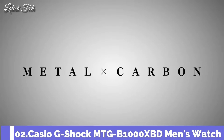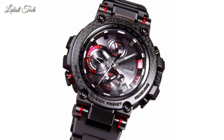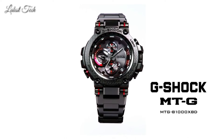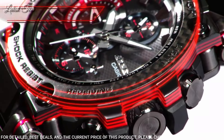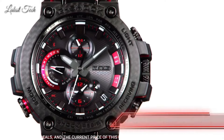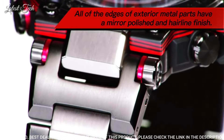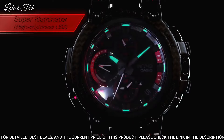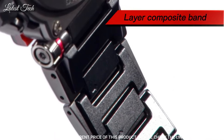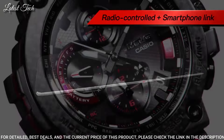Number 2: Casio G-Shock MTG-B1000XBD Men's Watch. Solar Quartz Movement in 5544 Caliber, polymer carbon case of round shape. Case dimensions are 51.7 mm in diameter and 14.4 mm in thickness. Display type: analog. This timepiece has sapphire anti-reflection coating glass and 200 m water resistance.